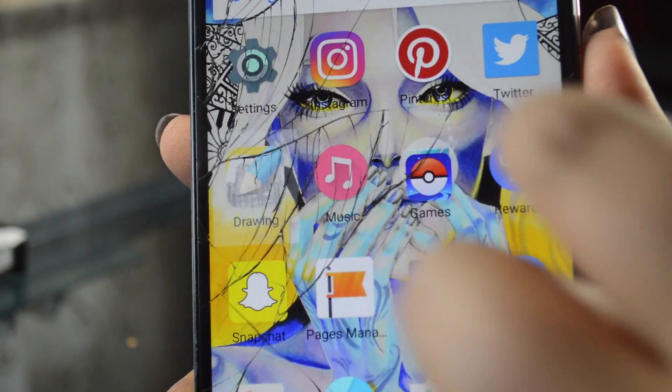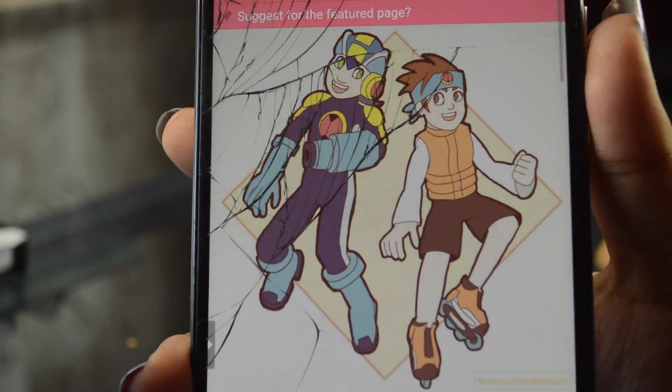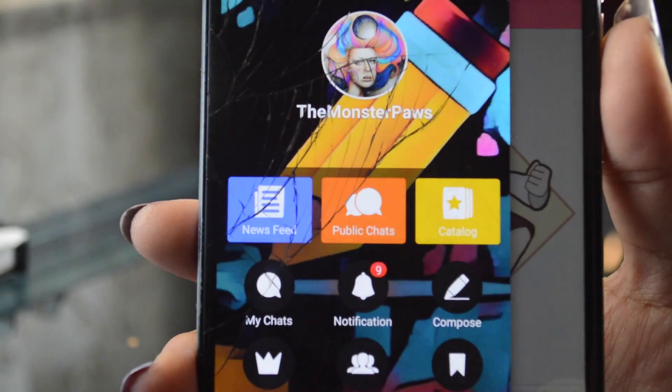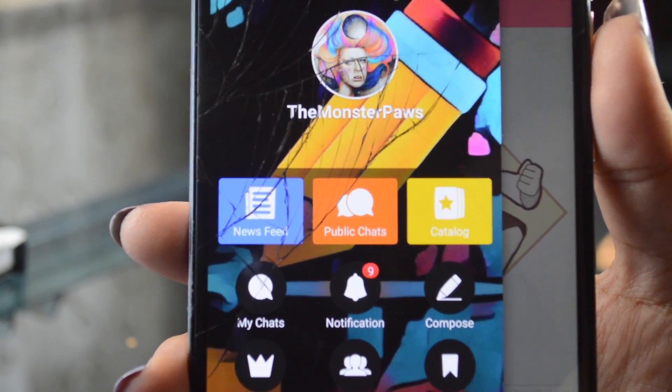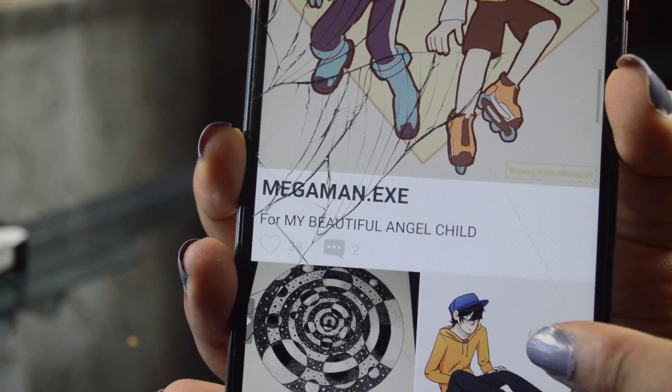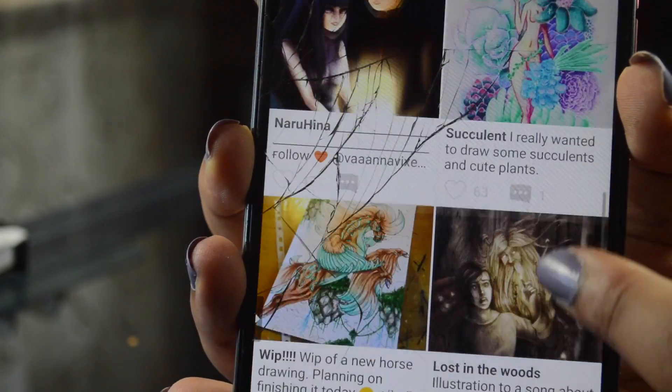First thing on my list is Drawing Amino. You may remember last month I did a video on Drawing Amino. It is a community for artists who post their work and get constructive feedback and criticism. It's a great way to get your work seen and to make some friends out there in the art community.